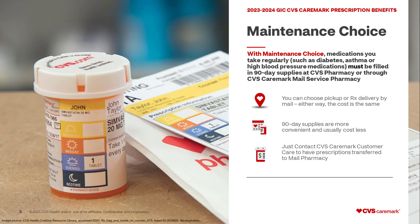Just contact CVS Caremark Customer Care with any questions or to have them help you transfer your prescription from retail to mail.